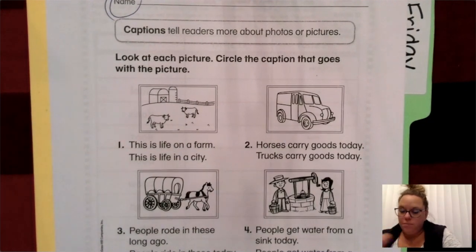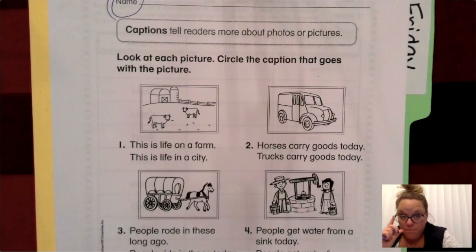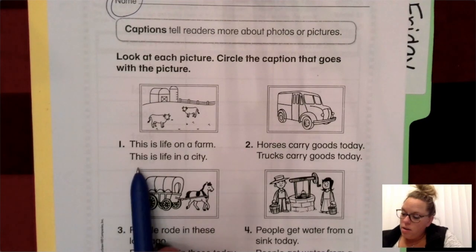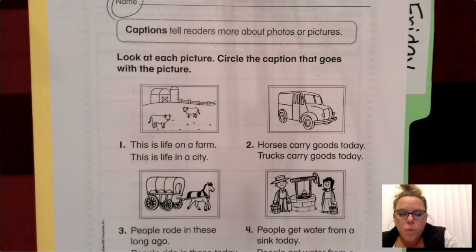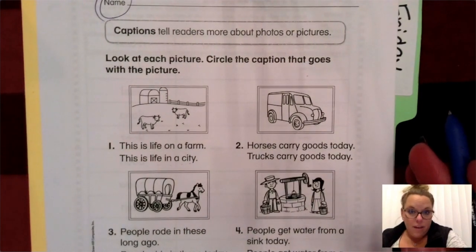Let's look at this first picture right here. We have two choices for this caption: this is life on a farm, or this is life in a city. Which sounds like a better caption based on that picture?